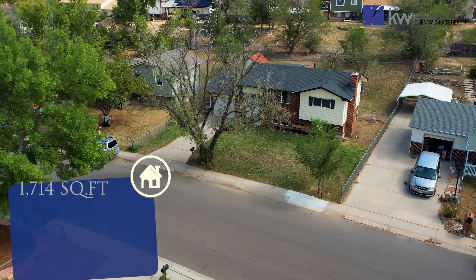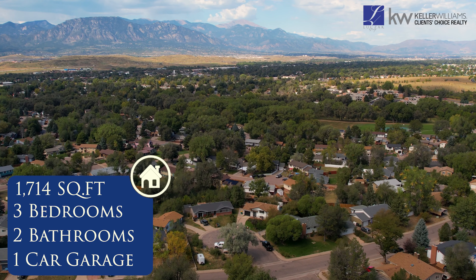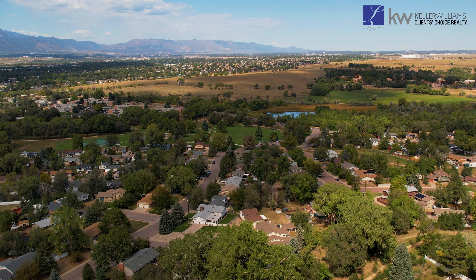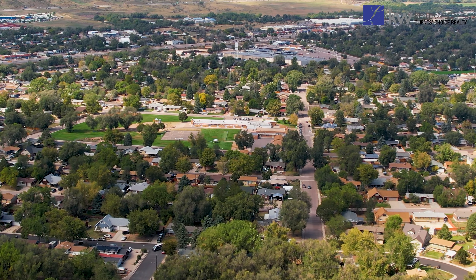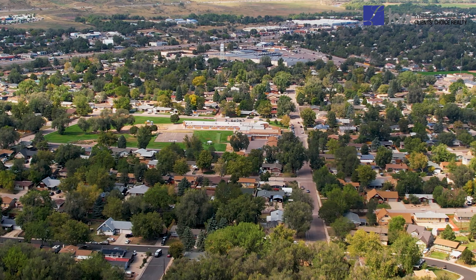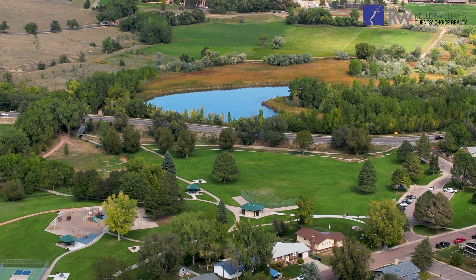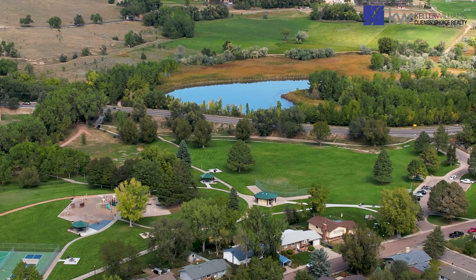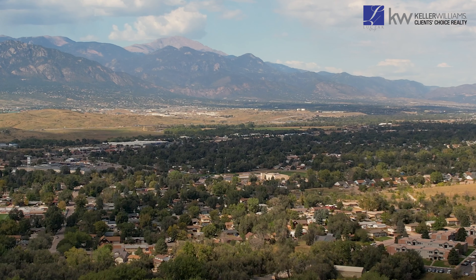This delightful brick home is perfectly situated in Colorado Springs, just two minutes from community parks and trails, making it ideal for active families or those who enjoy the outdoors. Families will appreciate the proximity to various school options, including elementary, high schools, and charter schools, all within a five-minute drive. For those relocating to Fort Carson, the community is only 15 to 20 minutes away, adding to the home's appeal.